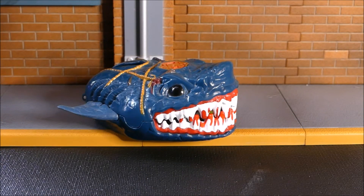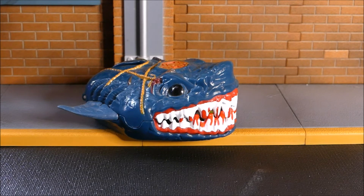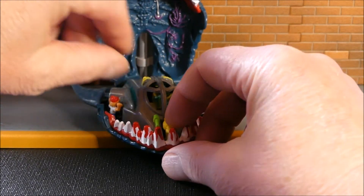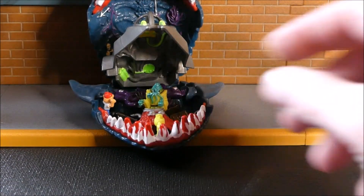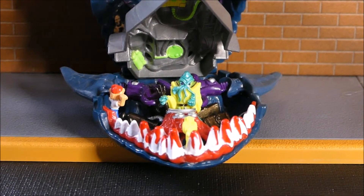For you retro guys who collect Mighty Max — Mighty Max was the answer to the boy version of Polly Pocket. This is from 1993, this is the Shark Doom Zone, and it comes with Dr. Calamus and Mighty Max. Mighty Max is a little guy who wears a hat and goes on adventures. You can open these little play sets — there's Dr. Calamus and there's Max with his hat on.